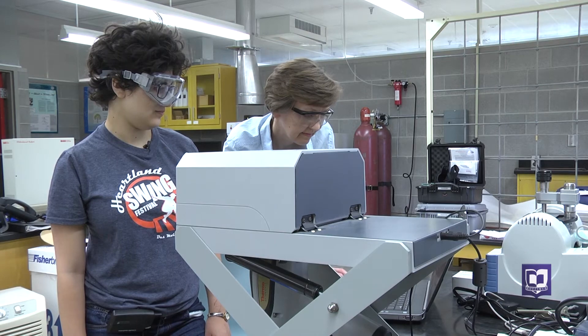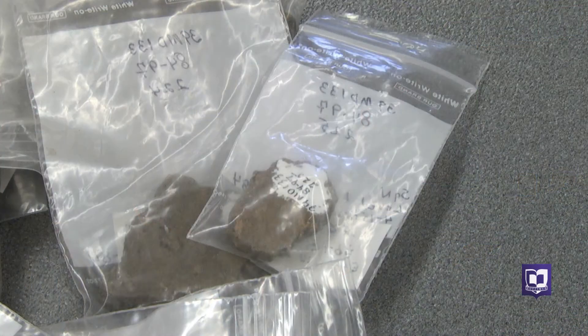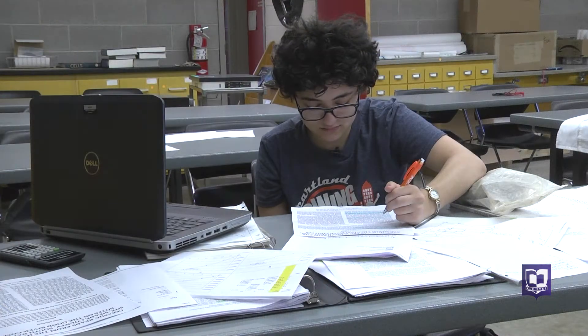This duo is the first to explore the pottery in this way, hoping to understand more about the people who lived back then. It's really interesting to think that we could find chemical composition information now that might give us insight into something that happened a thousand years ago.